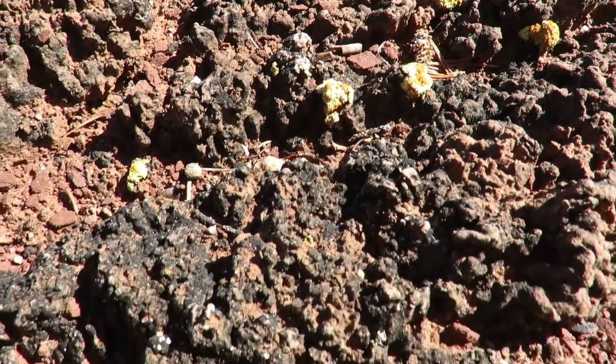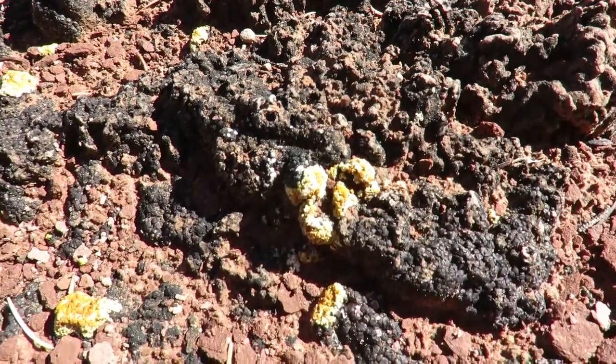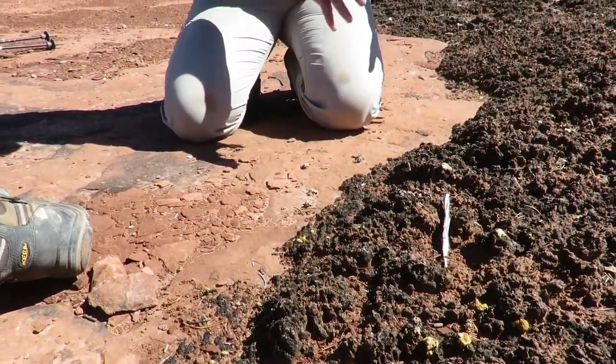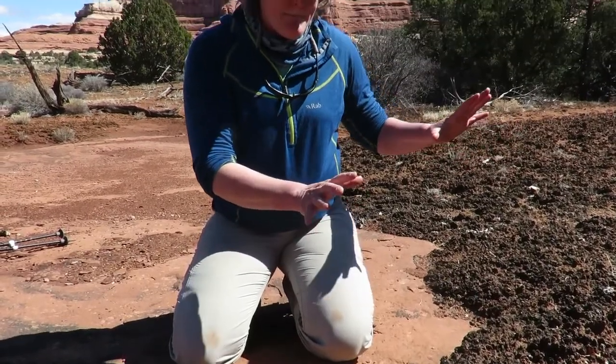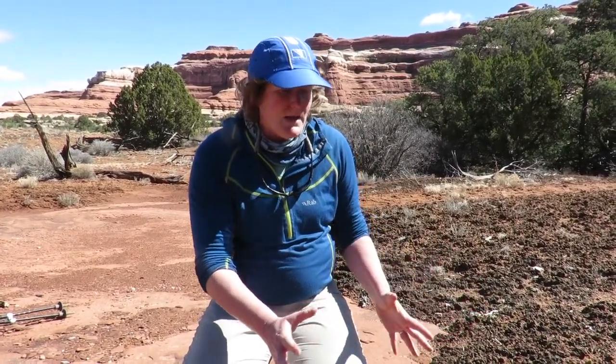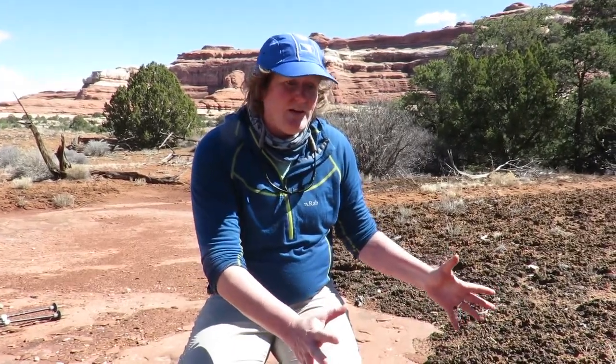This cryptobiotic soil, including the cyanobacteria, is exceptionally important to the desert, helping stop erosion and helping plants grow. It stabilizes the sand and it's a great example of symbiosis — all these organisms working together and benefiting each other.